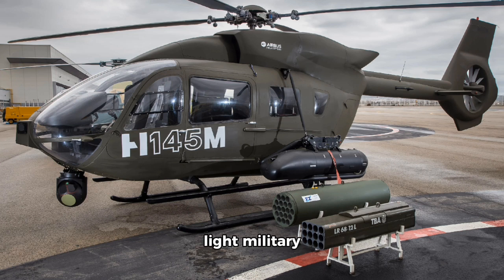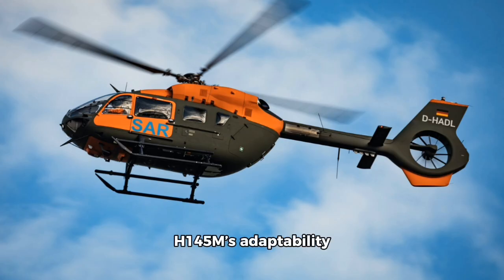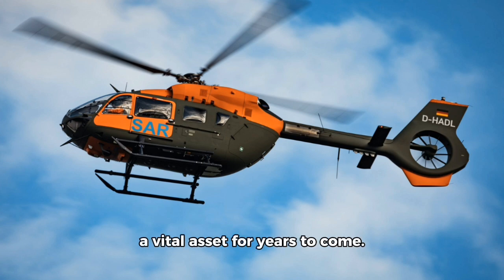In conclusion, the Airbus H145m represents the next generation of light military helicopters, offering an impressive combination of versatility, performance, and safety. Whether used for troop transport, combat missions, search and rescue, or reconnaissance, the H145m's adaptability and advanced technology make it an indispensable tool for modern armed forces, ensuring it will remain a vital asset for years to come.